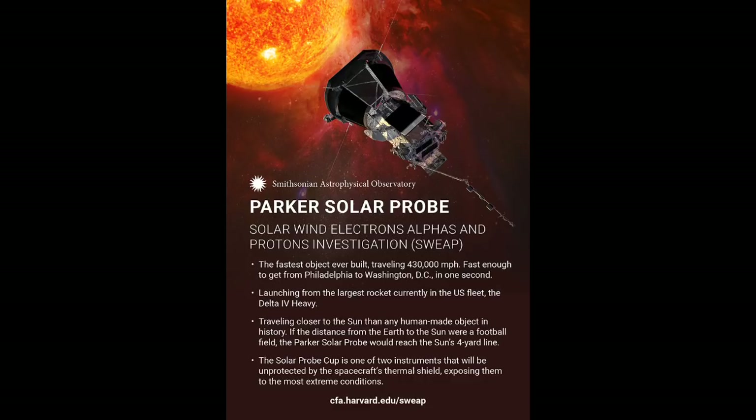The Wide-field Imager of Solar Probe, or WISPR, is made up of optical telescopes designed to acquire images of the corona and inner heliosphere. The Solar Wind Electrons, Alphas and Protons, or SWEAP experiment, will count the electrons, protons, and helium ions and measure their properties such as velocity, density, and temperature. Its main instruments are two electrostatic analyzers and a Faraday cup.